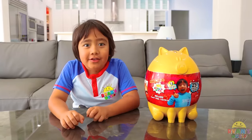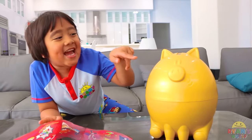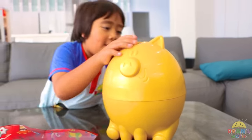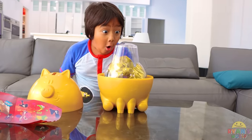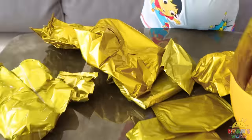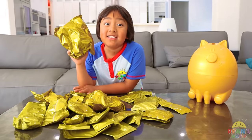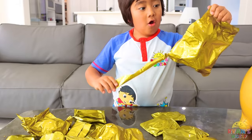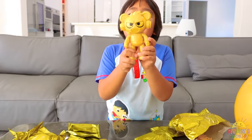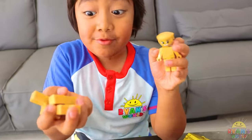Yay! Now let's open up the deluxe piggy bank. Look at it — it looks like a pig. Now let's open it. Wow, so many surprises! It fills with over 25 surprises. Let's open this surprise bag first. Golden Gumbo Panda! Look, it also comes with Golden Ryan and some golden bricks.